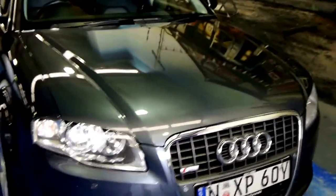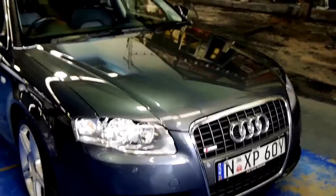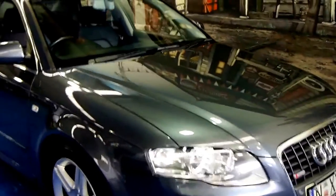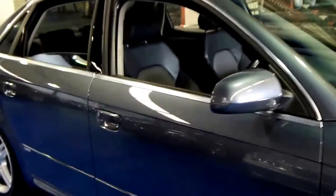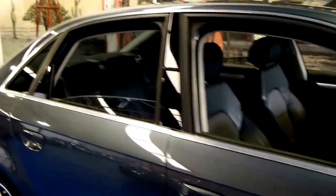Basically in short, if you've been looking for an A4 of this era and around this sort of price range, we definitely think you should come and have a look at this one. Take it for a drive — you're certainly not going to be disappointed. We think it's absolutely lovely. Thanks so much for watching.